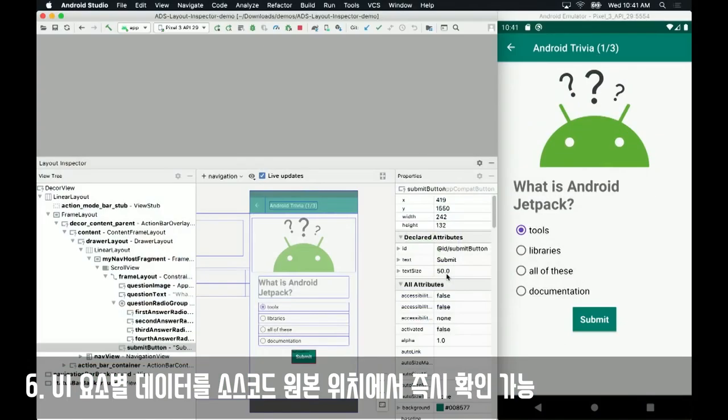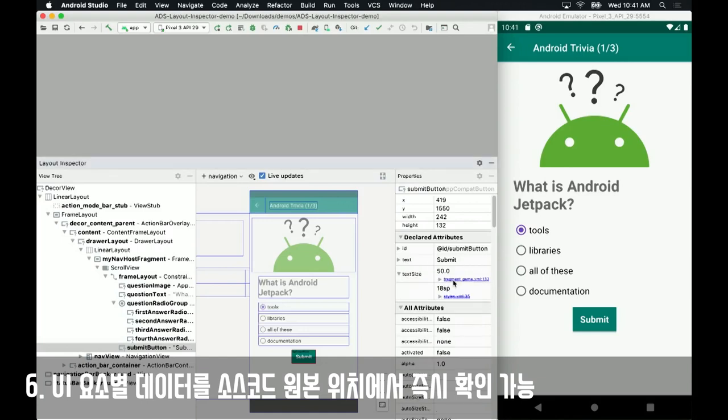Themes and styles are really complex, and sometimes it's hard to know where a value comes from. If you expand this, it will tell you it comes from this fragment.